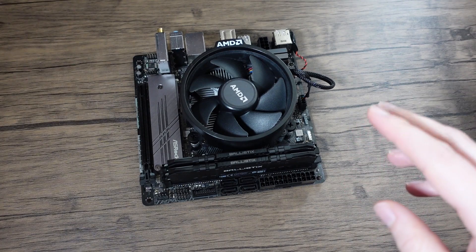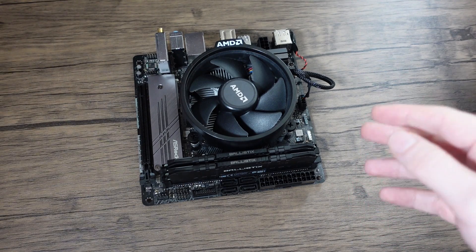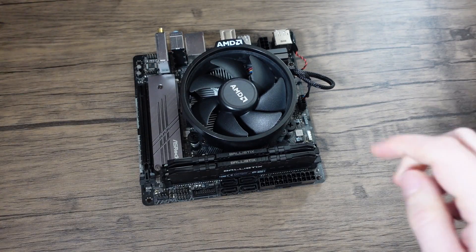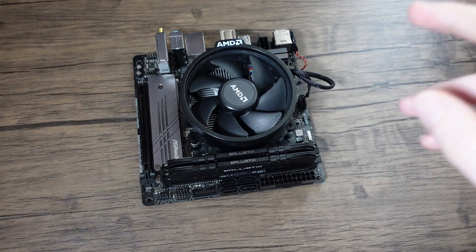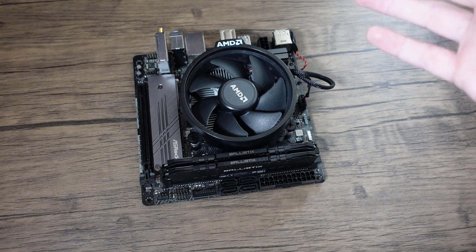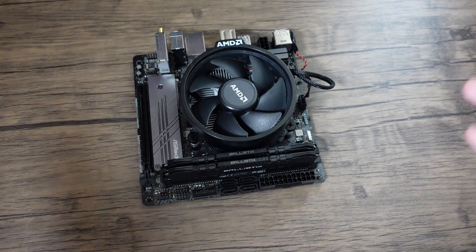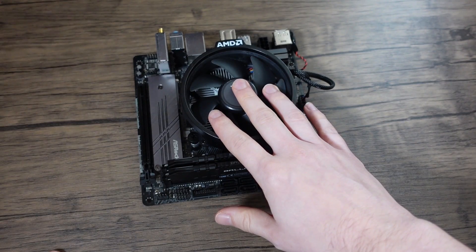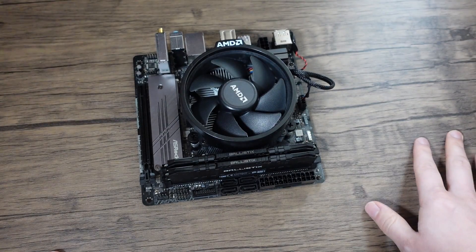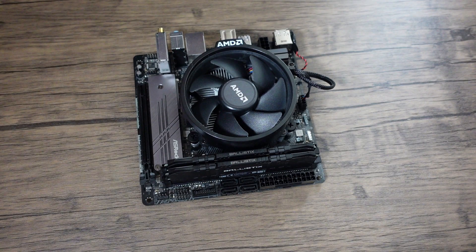I'll probably revisit this soon with a more in-depth, wider range of GPU comparisons instead of just the RX 460. I have a 1050 Ti, a 1050, a GT 1030, and a 750 Ti to compare against. I've also just purchased a 4750G which I'd like to put against this iGPU as well, since it comes with extra cores. But that's it for now — thanks for watching, and until next time, goodbye.